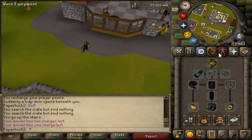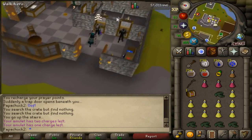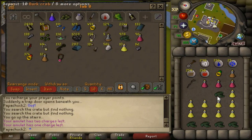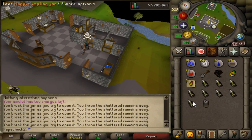Skipping ahead a little bit, I am about halfway done. There are 50 caskets so far, got about 2,600 impling jars left, so I'm on pace to do a little over a hundred hard clues. My goal is a minimum of 100 hard clues, and with 5,150 impling jars I could expect 103.